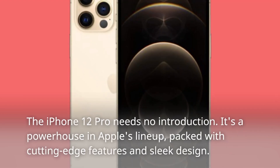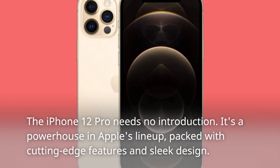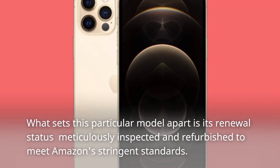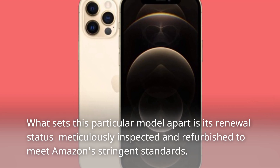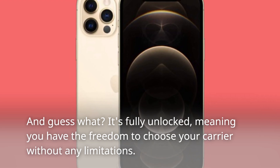The iPhone 12 Pro needs no introduction. It's a powerhouse in Apple's lineup, packed with cutting-edge features and sleek design. What sets this particular model apart is its renewal status — meticulously inspected and refurbished to meet Amazon's stringent standards. And guess what? It's fully unlocked, meaning you have the freedom to choose your carrier without any limitations.